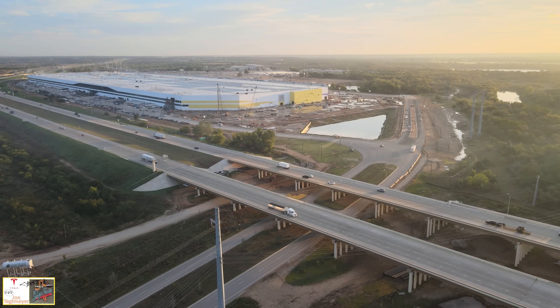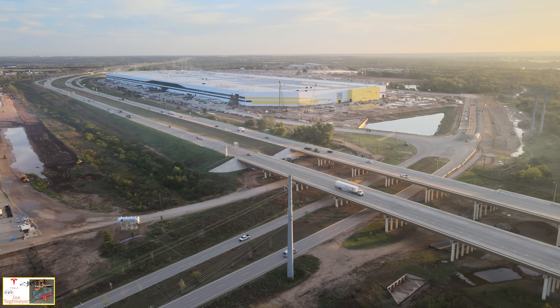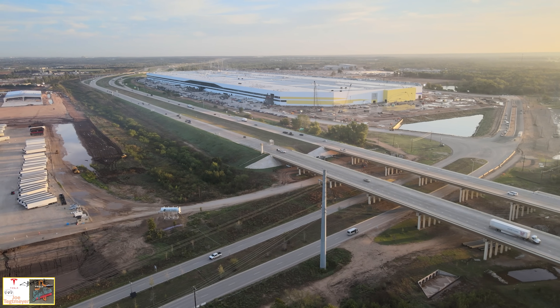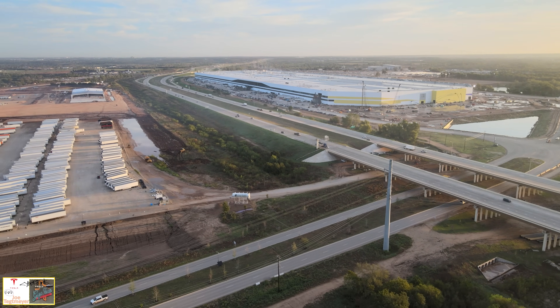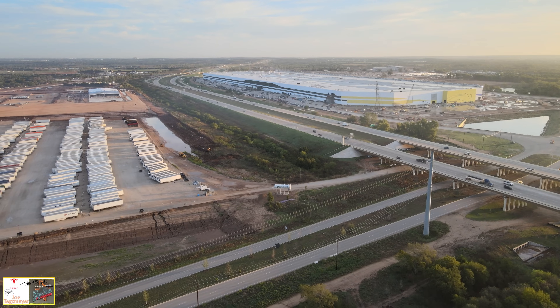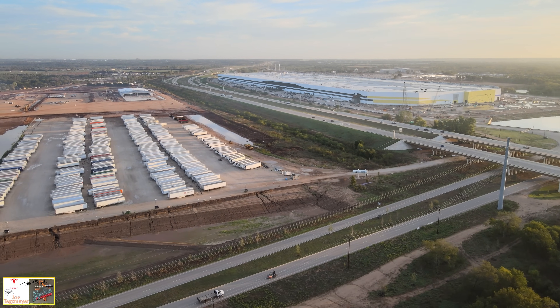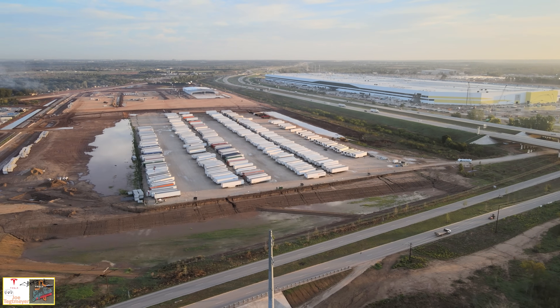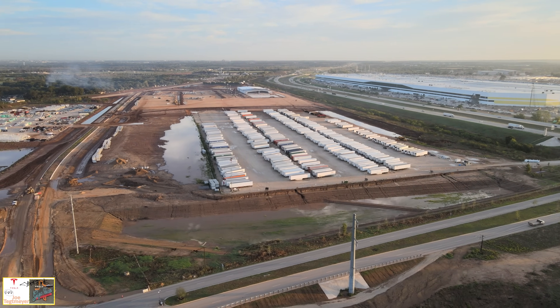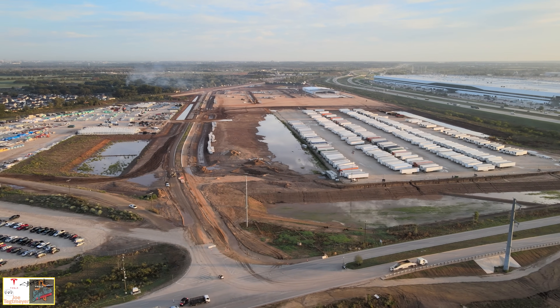Good morning from the southwest side of Giga Texas. I thought we'd start on this side of the highway to give a higher-level view of all the construction activity. This entire area is permitted and discussed as the west support facility. You can see the west warehouse on wheels on the right.